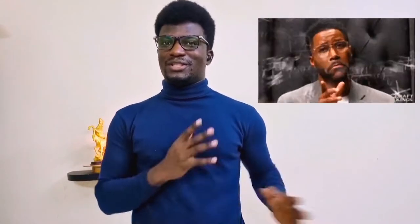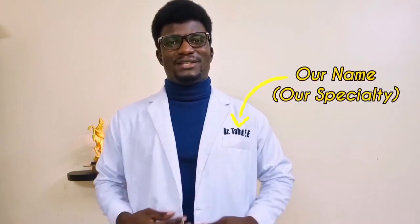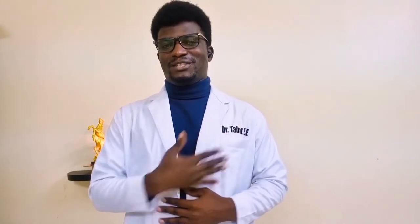Usually doctors have their signature look, which is the white coat. It's the same dressing with just one addition, and you could easily suspect that I'm a medical doctor. Yes, this name badge gives it up, but even if it wasn't there, you could suspect I was a medical doctor — and it all has to do with this white coat.